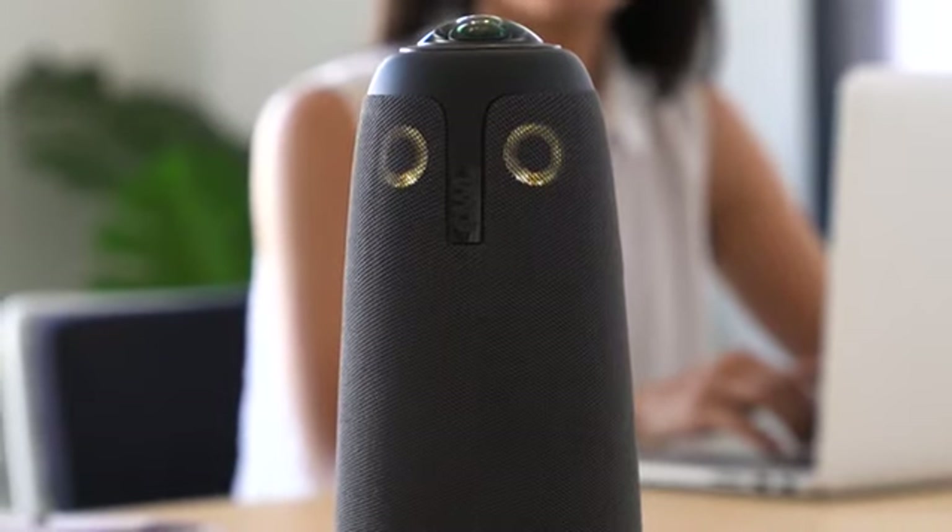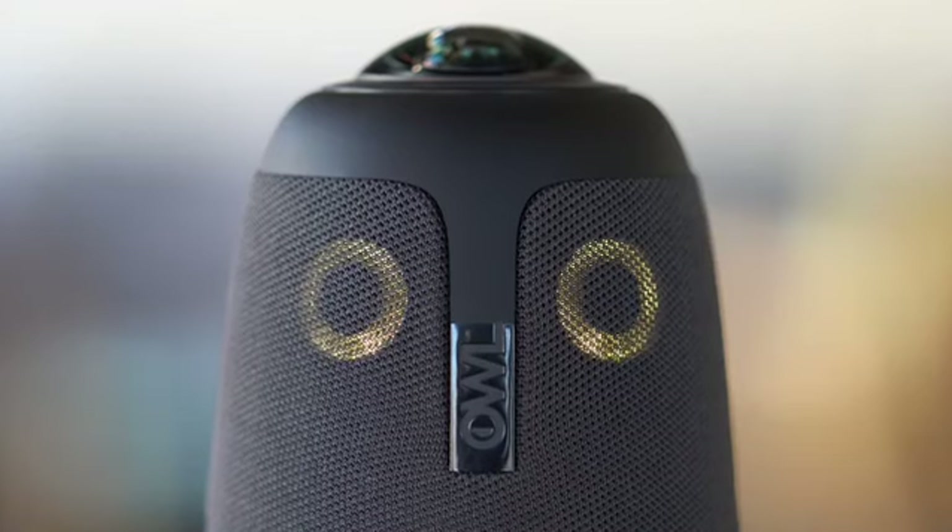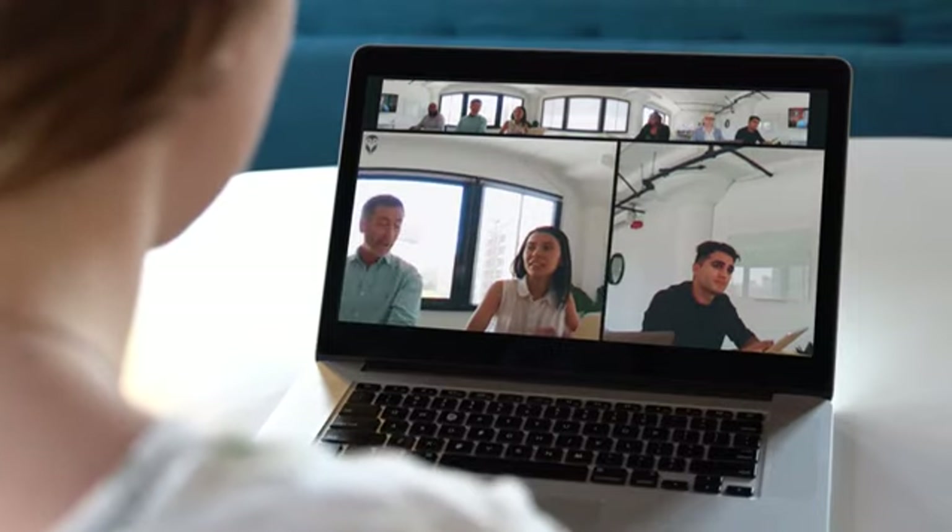If you've ever used a webcam before, you know how to use the Meeting Owl. All Jane has to do is plug in the power and the USB and load up her favorite video conferencing platform. Then kick off your meeting, and the 360 camera will automatically focus on whoever is talking.